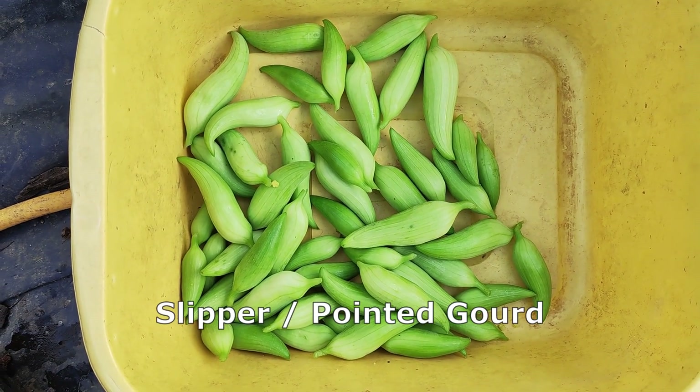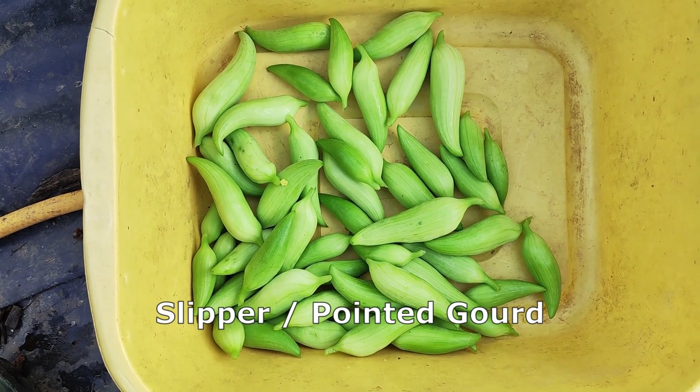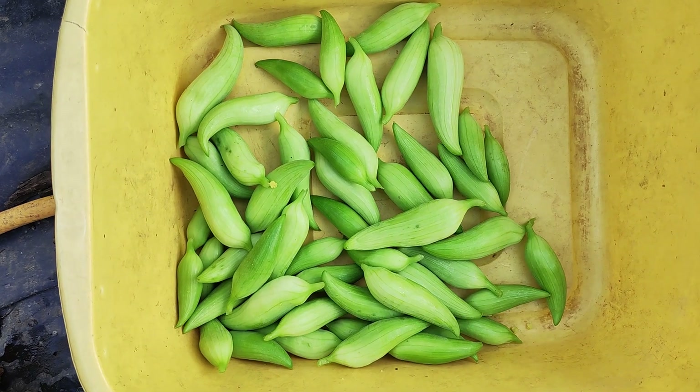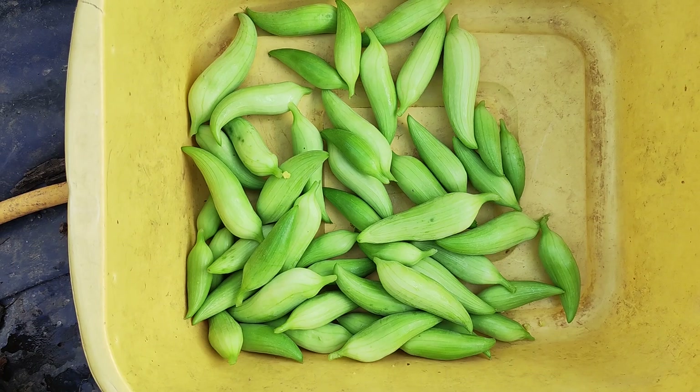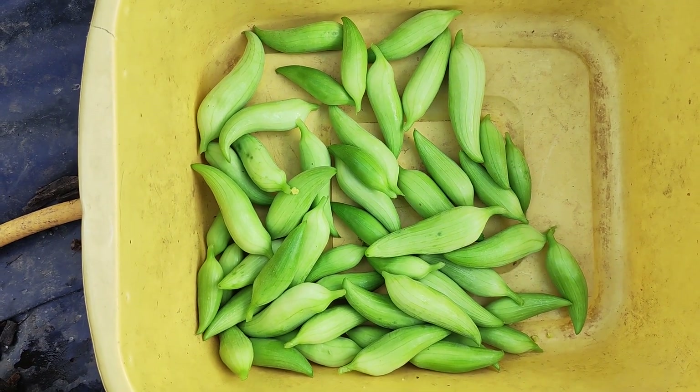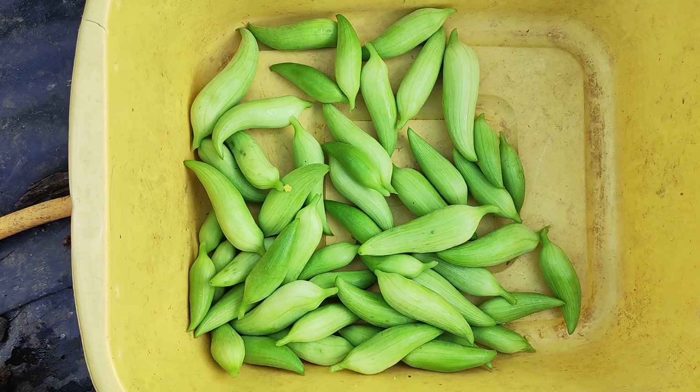This is a Bangladeshi pointed gourd. It tastes really nice when you stir fry or normally fry it with a bit of olive oil, cumin seeds, and jeera seeds.